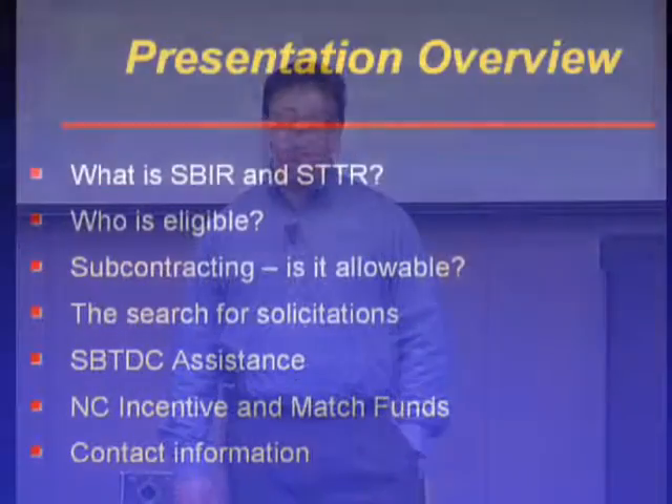Thank you for attending our SBIR Introductory Seminar. My name is John Uveri. I'm the SBIR Program Specialist with the North Carolina Small Business and Technology Development Center.